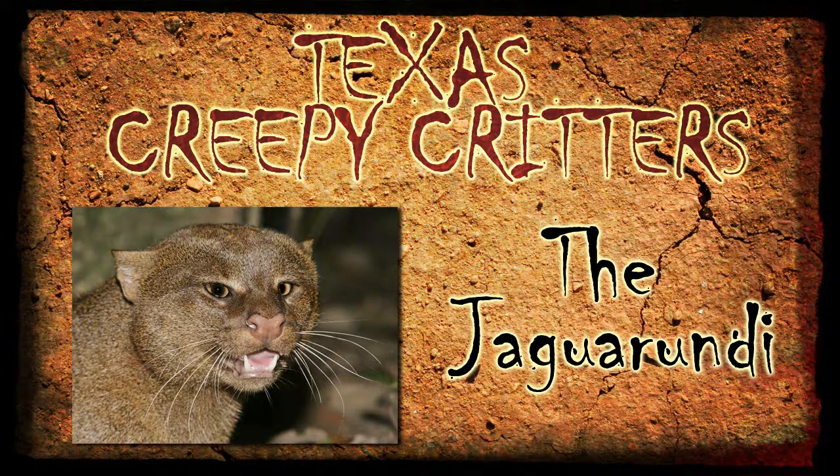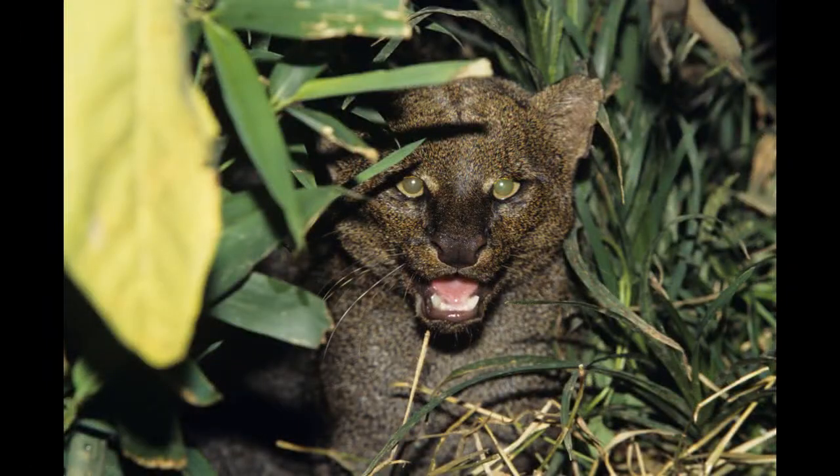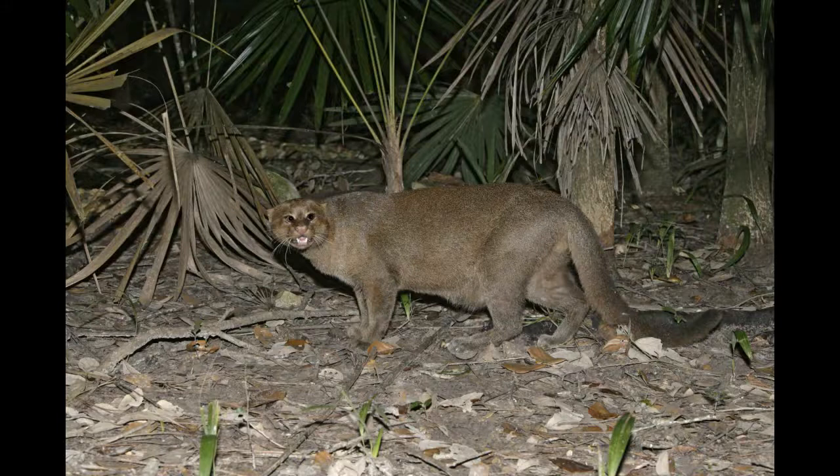This week's creepy critter is our first mammal — it's called a jaguarundi. It's a cat. Some people say it looks like an otter. If you're a cat lover you probably think this is a cute little guy, but they are definitely unique. They have a much smaller head, rounded ears, a real long body, and shorter legs. I could see someone mistaking it for an otter if you didn't get a real good look at it. Some people mistake it for a black panther as well.